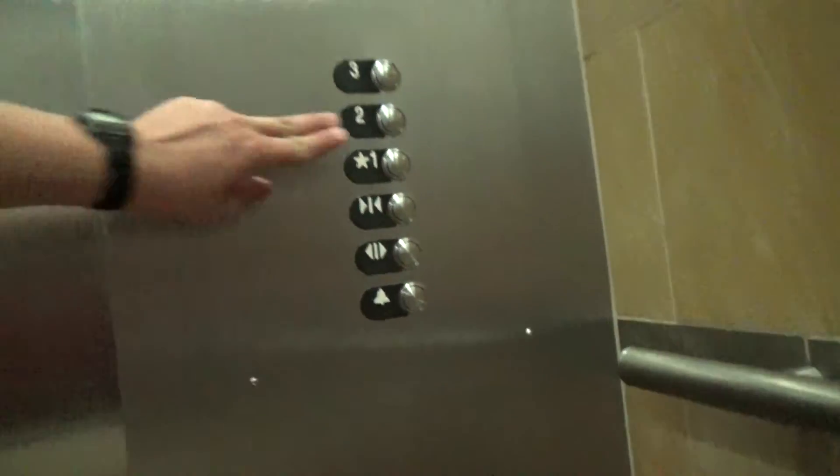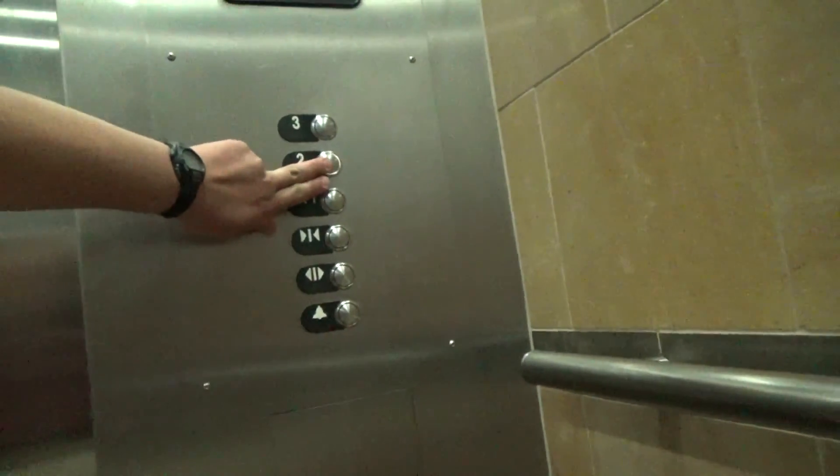Go to two. Okay, we're in the second floor. Very nice elevator.